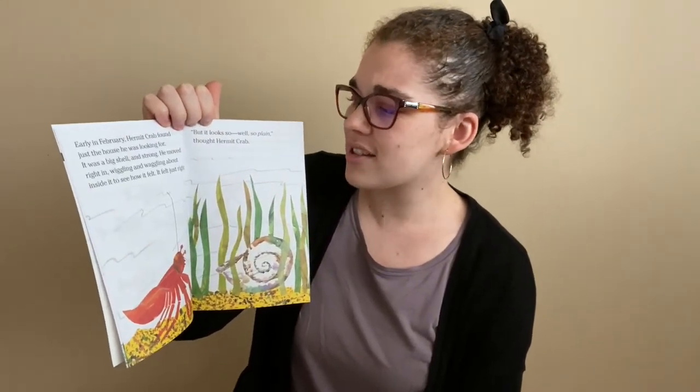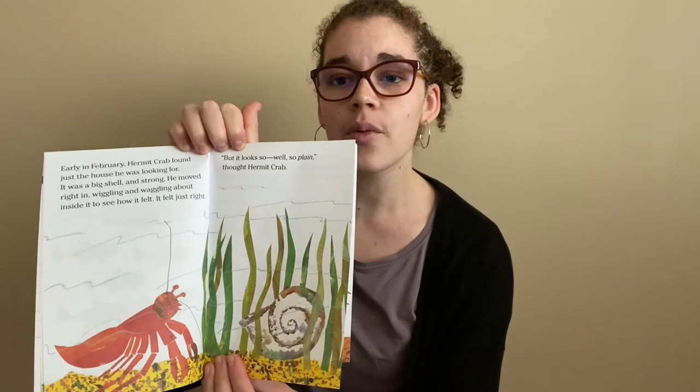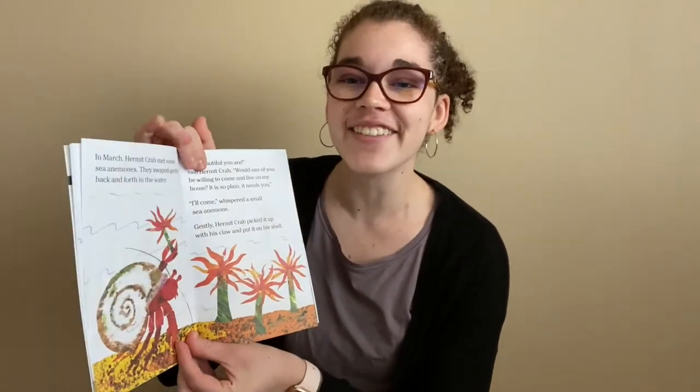But it looked so, well, so plain, thought Hermit Crab. Hmm, I wonder what he's gonna do with his shell. Let's find out.